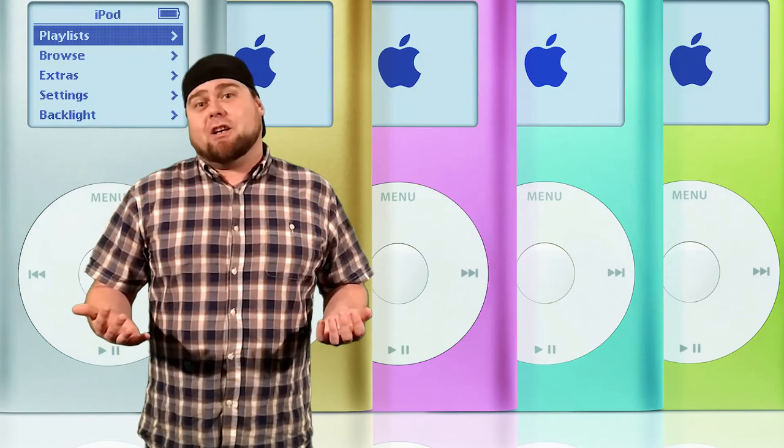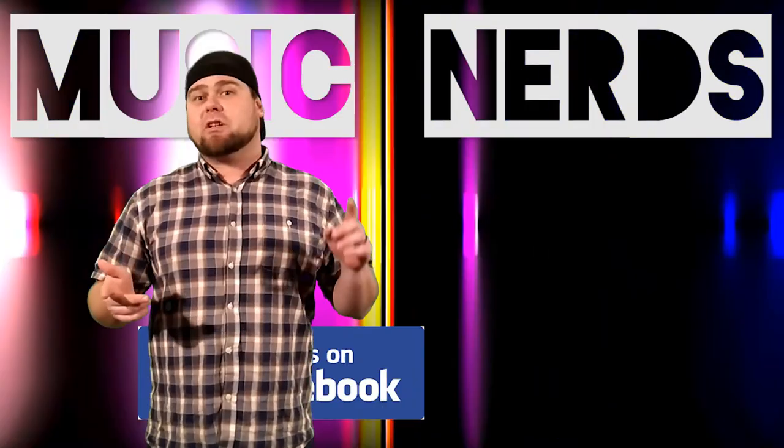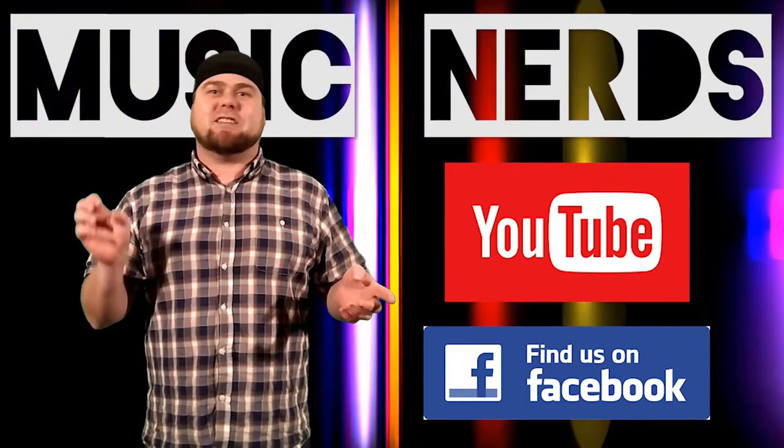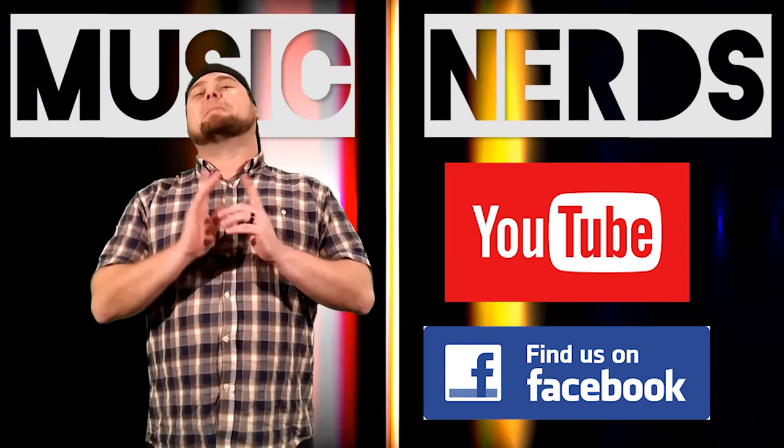This has been a brief history of the cassette tape. If you think I've missed something, feel free to drop it in the comments down below. Head to Facebook and give us a like, head to YouTube and hit that subscribe button. Thanks so much. This has been a Music News production. See you later.